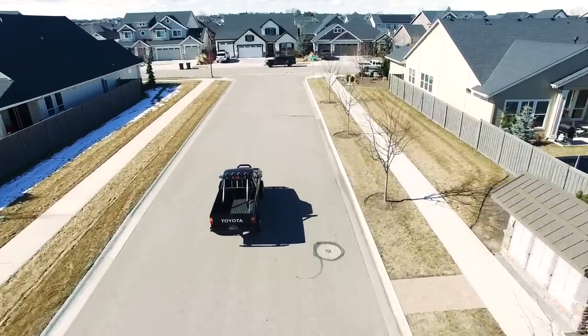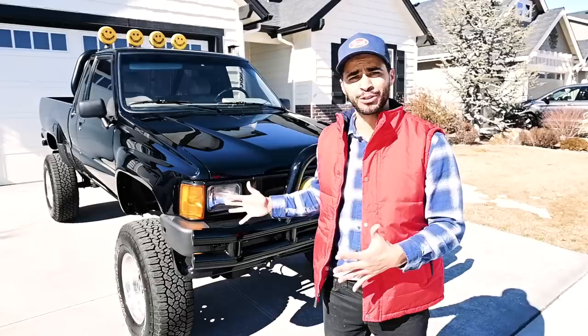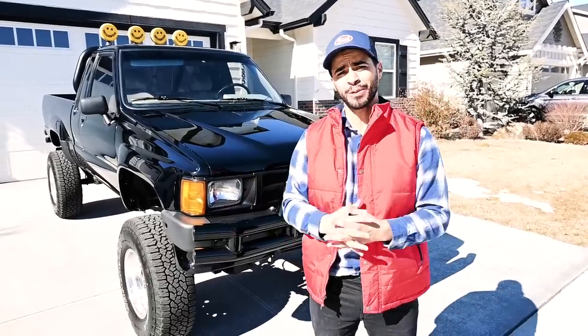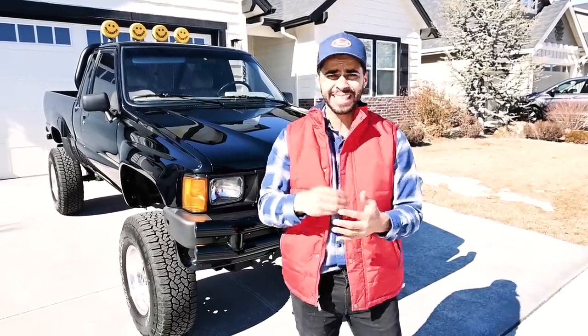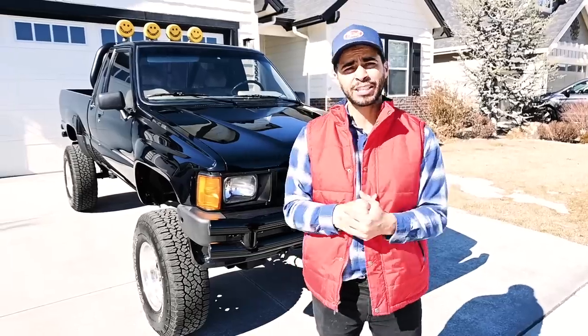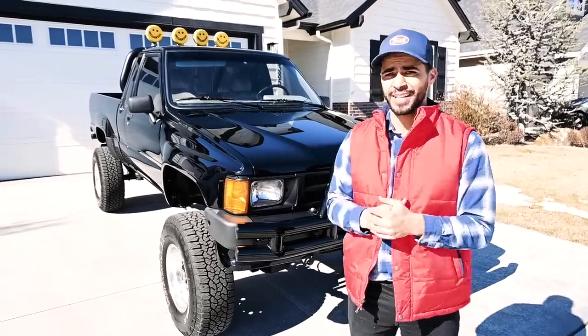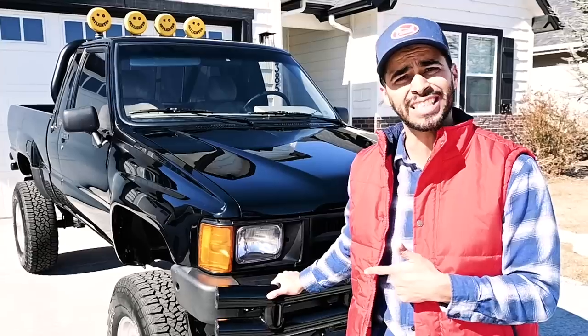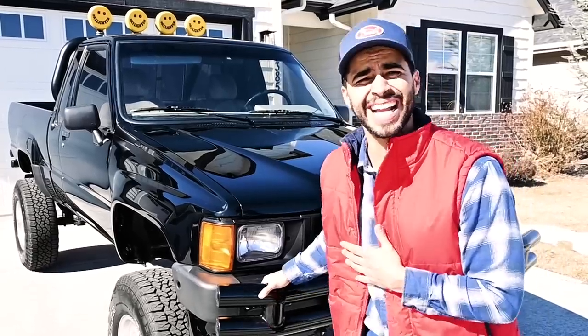And that is my dream truck — the Back to the Future 1985 Toyota pickup 4x4. I hope you enjoyed this video. If you did, please comment, like, and share. I'm going to be continuing to make comedy sketches and more random videos. I don't know if I'll make another car, because my kids aren't going to college after this one. What a dad joke, right?